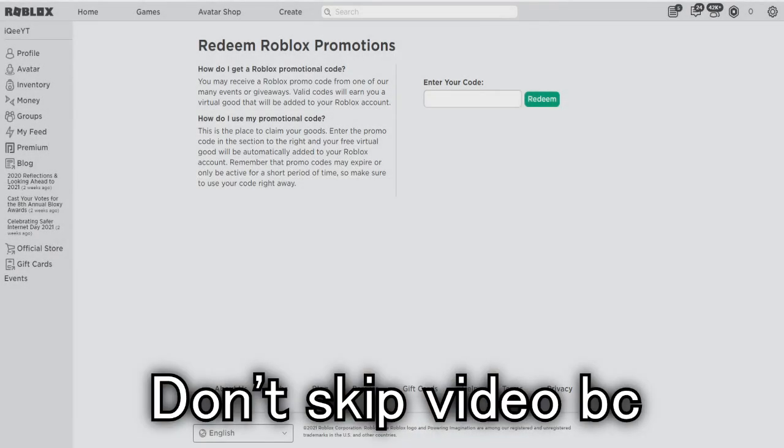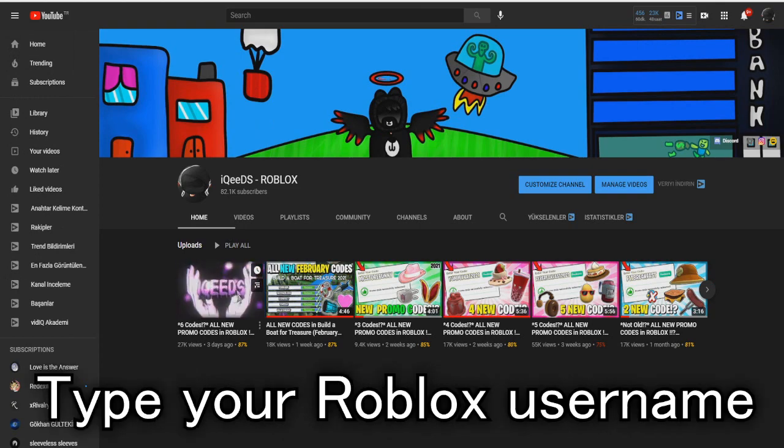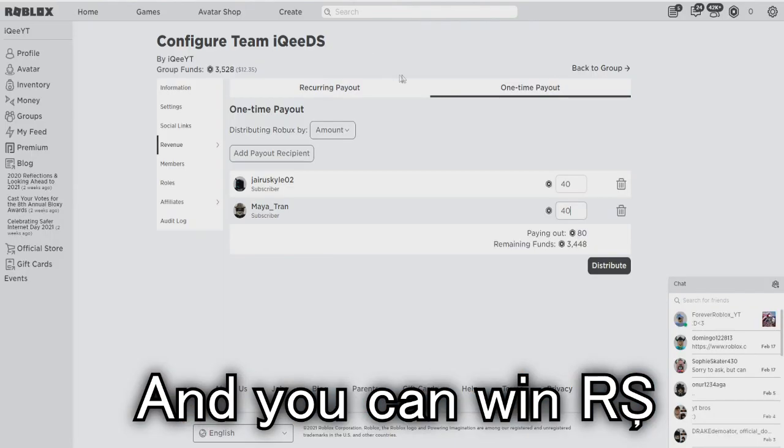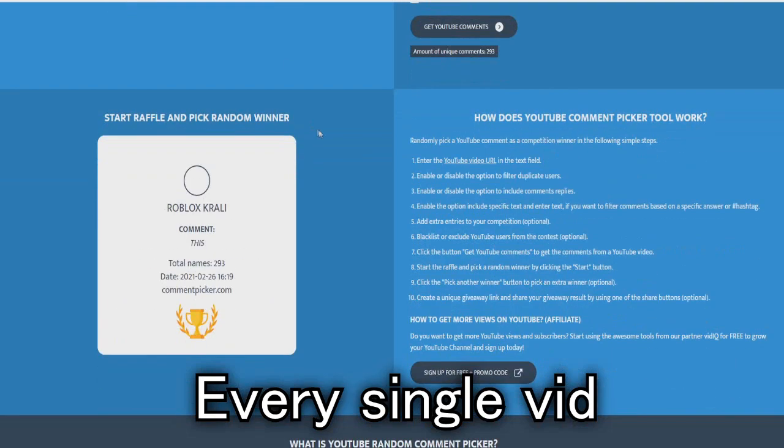What's up guys, I will show you new promo codes in Roblox right now. But first let's go to my last video because I am donating Roblox cash every single video. Type your Roblox username in the comments, join my Roblox group via the link in the description, and just wait for the next video.